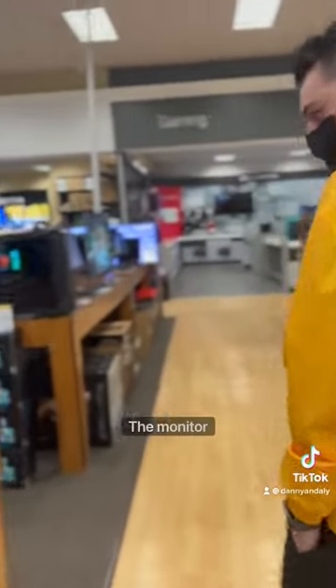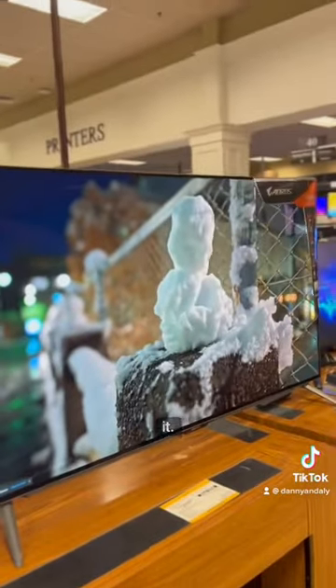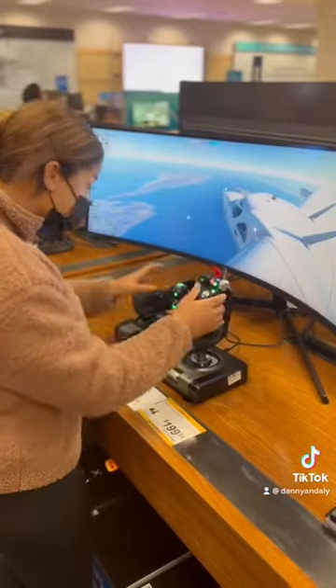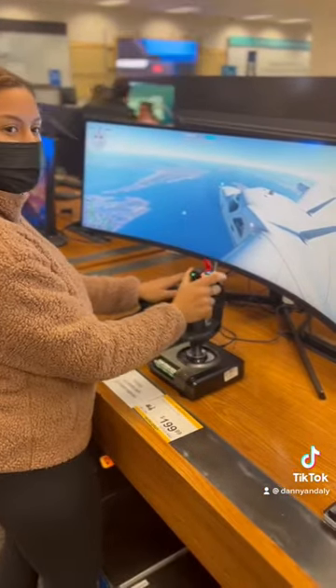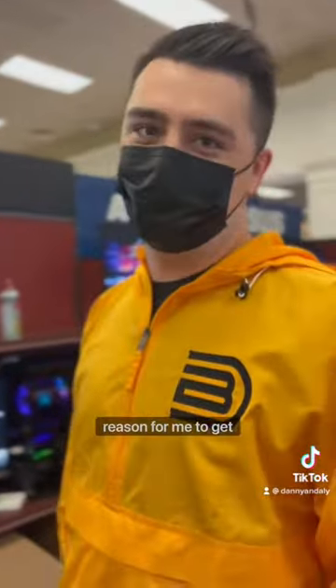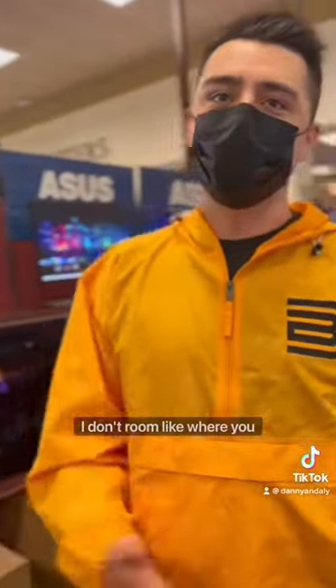Dang it. The monitor section. I know I don't need it. I want it, but there's no reason for me to get it. I don't have room — like where do you even put it?